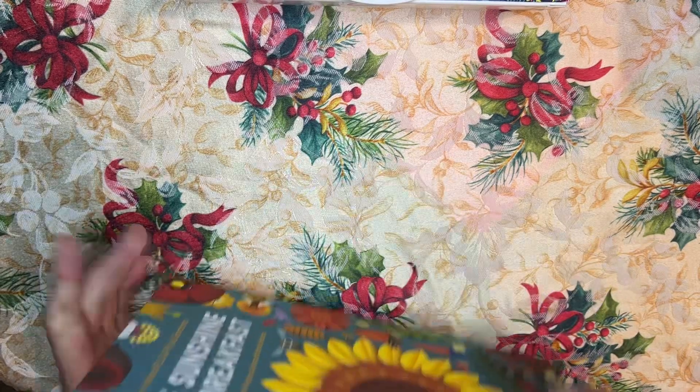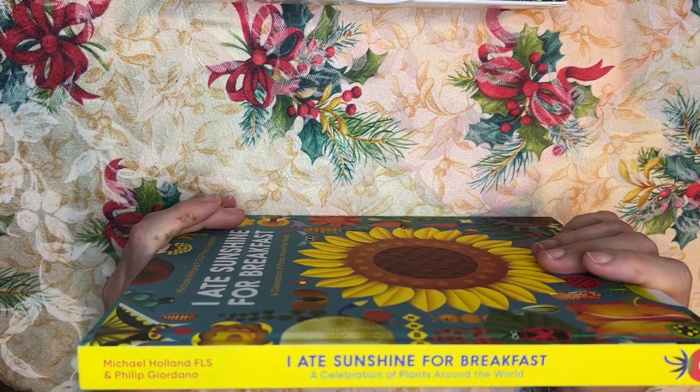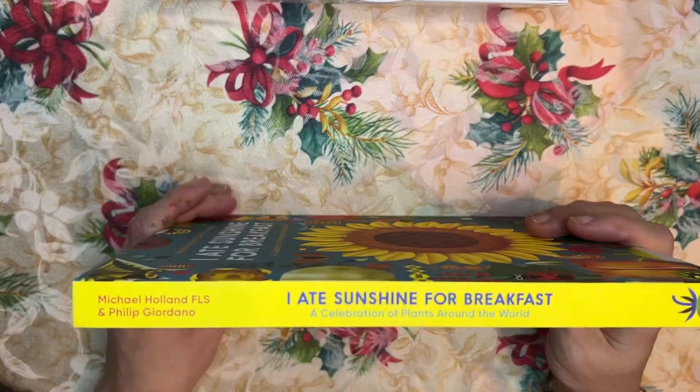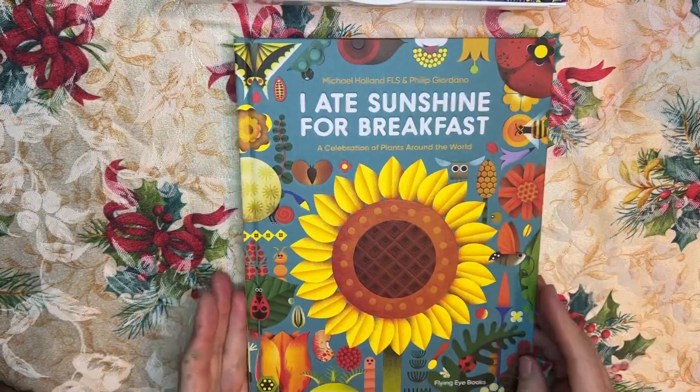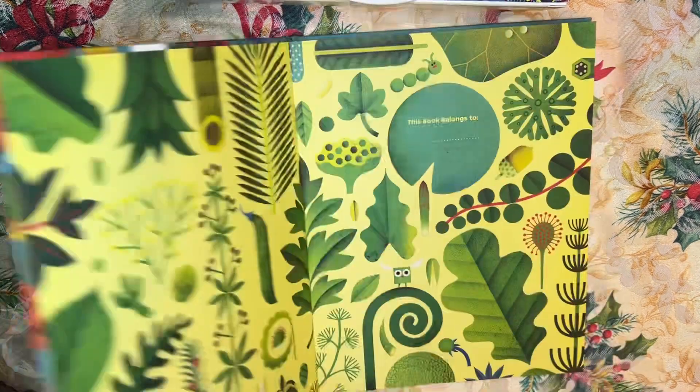It's very light — incredibly light — but thick. The book is called "I Ate Sunshine for Breakfast: A Celebration of Plants Around the World." Absolutely gorgeous, published by Flying Eye Books.